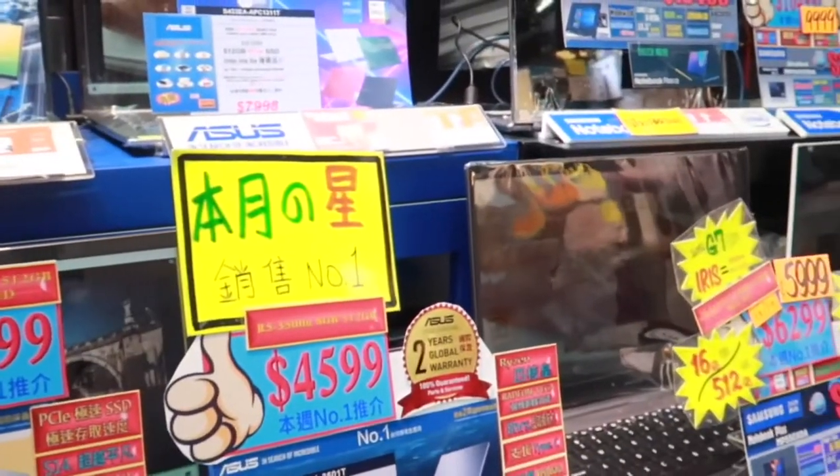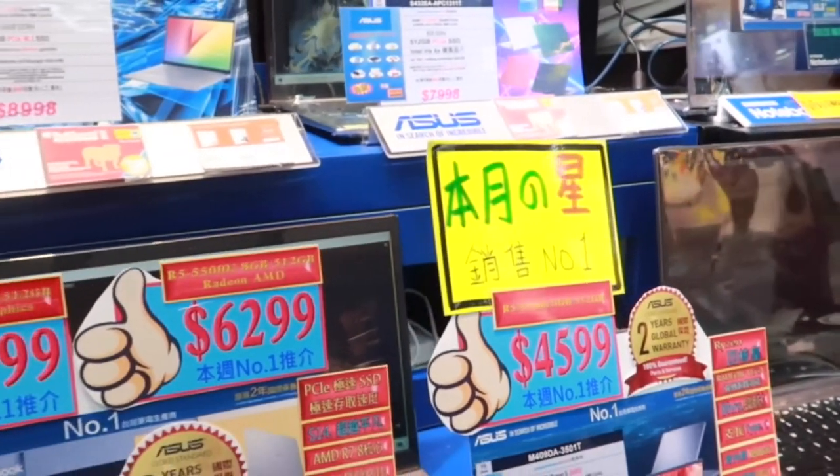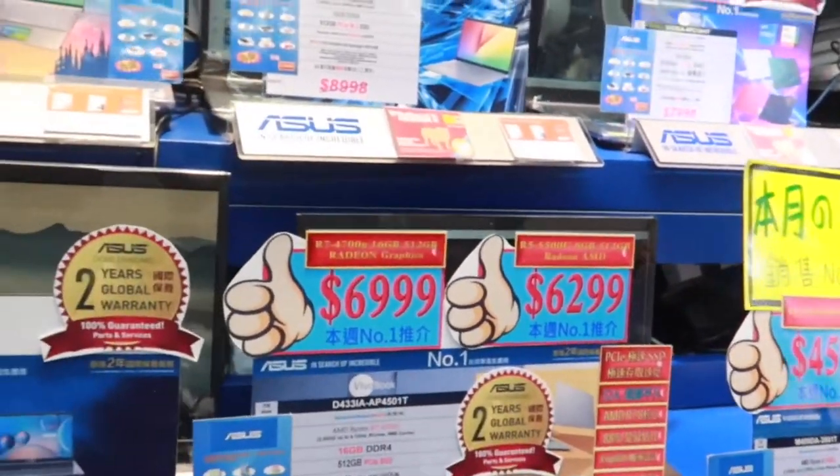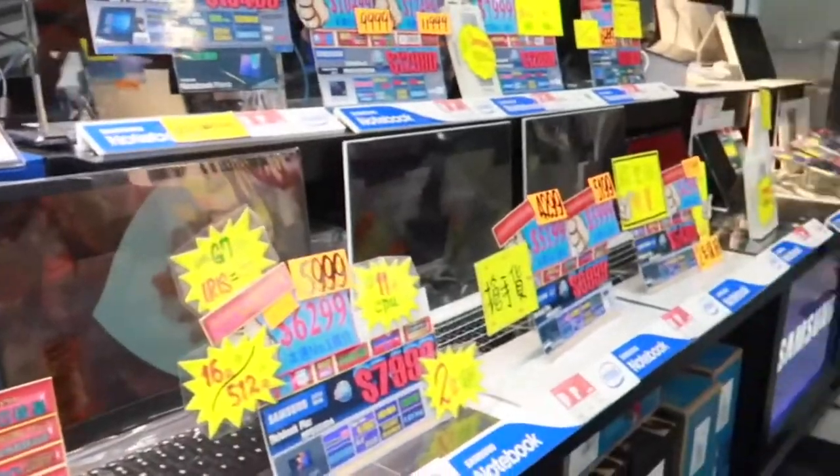Looks good. The unit is made in Thailand. And Acer — this Acer is very cheaper. A-line is very cheaper. Fourteen-inch IPS, and IPS monitor.